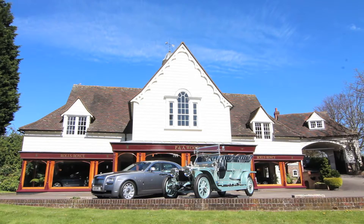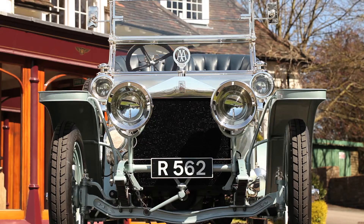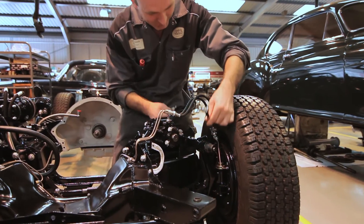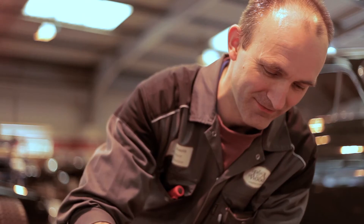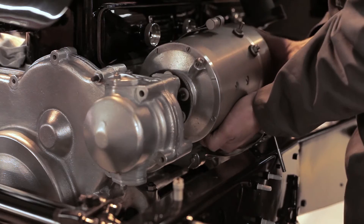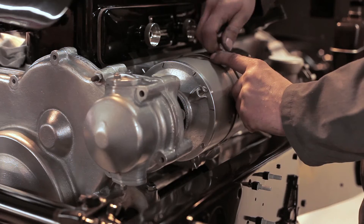P&A Wood, appointed as the official Rolls-Royce and Bentley heritage dealers, have been restoring and maintaining Rolls-Royce and Bentley motorcars since 1967. During that time, their unmatched skill and expertise has enabled them to restore some of the world's most famous and desirable motorcars, with some restorations taking up to two years to complete.